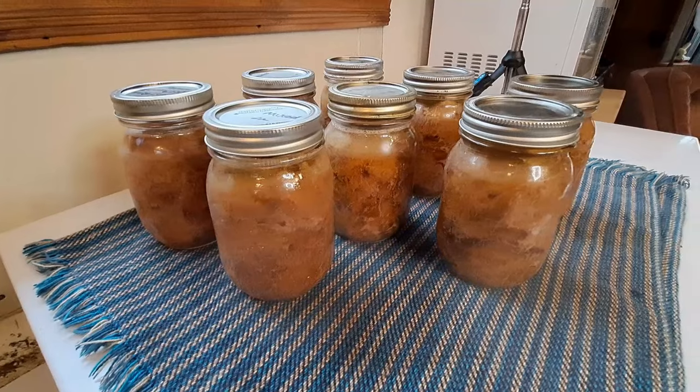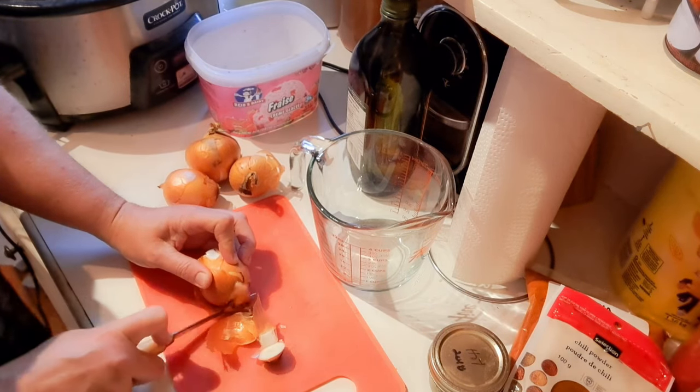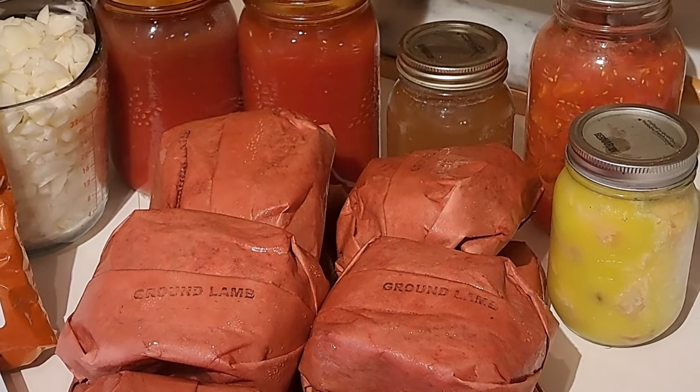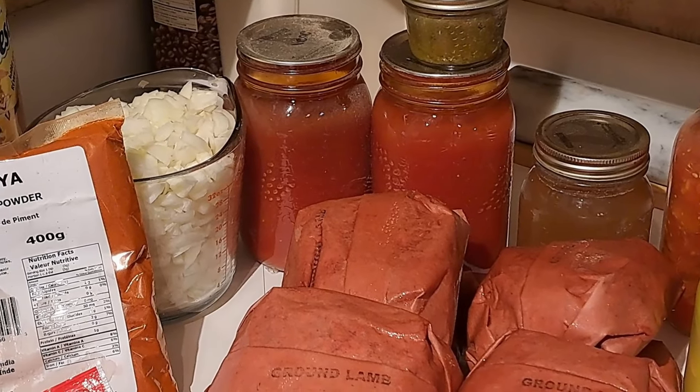I like to do my chili with the meat separate from the beans — it gives me more versatility. Sometimes I want just the beans, sometimes just the meat for something else. I do a basic recipe: meat, onions, garlic, chili powder, and tomatoes. I don't have fresh tomatoes right now so I'm using tomato juice, and instead of fresh hot peppers I'm using hot pepper sauce that I canned last year. This is why it pays to have stuff that carries over to the next canning season.